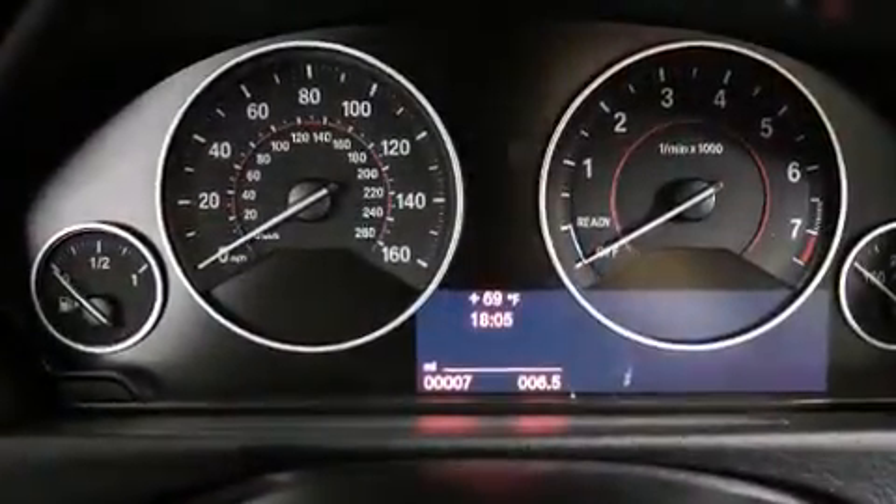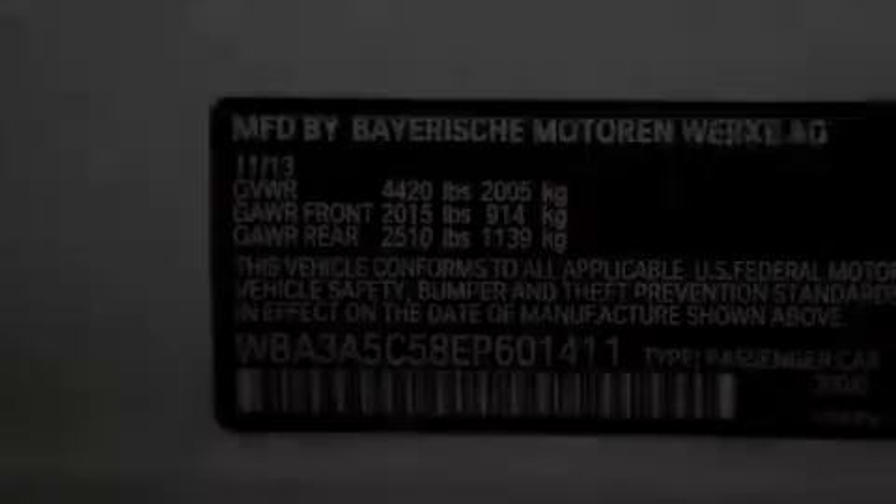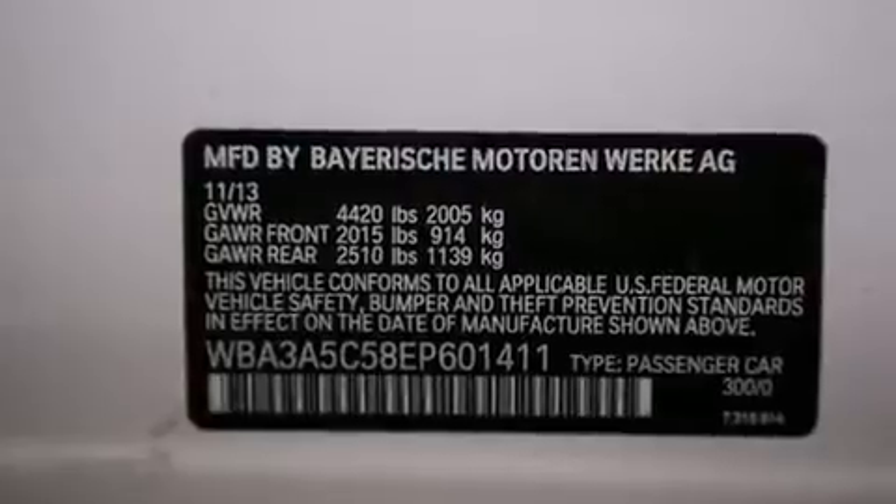Additional top features include a power moonroof, a smartphone adapter, a sport suspension, sportline trim, and high intensity discharge headlights.